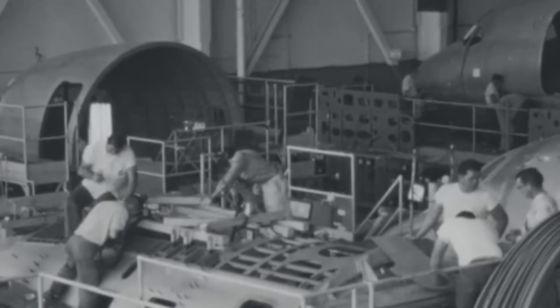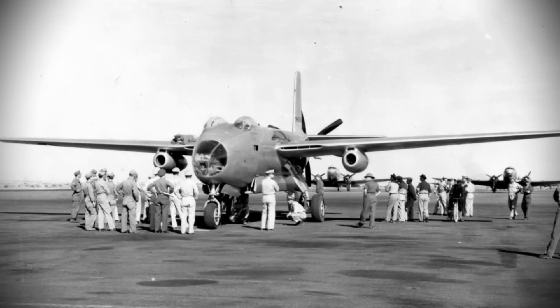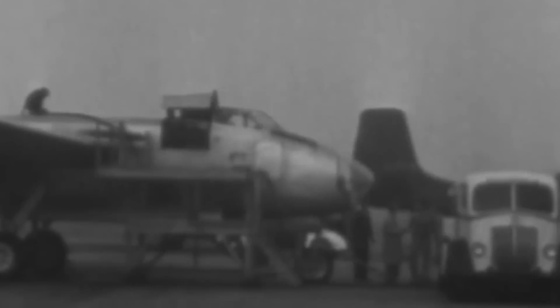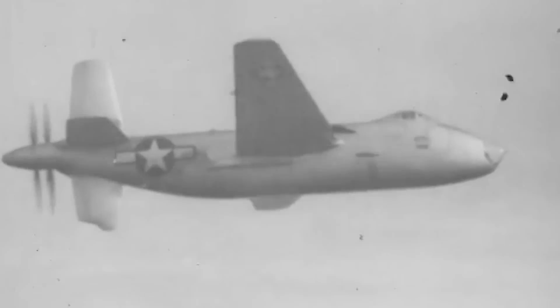Meanwhile, the first and now only surviving XB-42 prototype underwent a transformation with the installation of two Westinghouse J-30 jet engines mounted in pods beneath its wings, evolving into the XB-42A. This modification boosted its speed, allowing it to reach a top speed of 480 miles per hour. However, this still didn't match the speeds of emerging all-jet designs, including the XB-43 Jetmaster designed by Douglas themselves. Consequently, the XB-42 project was cancelled. By 1949, the last remaining unit was retired by the U.S. Air Force and handed over to the National Air and Space Museum. In 2010, the aircraft's fuselage found a new home at the National Museum of the United States Air Force in Dayton, Ohio, where it awaits restoration as a bold testament to innovative World War II aviation technology.